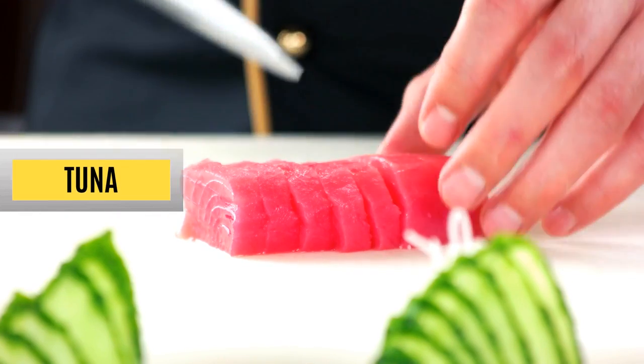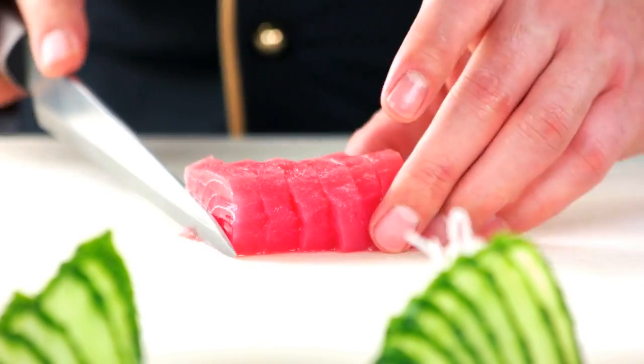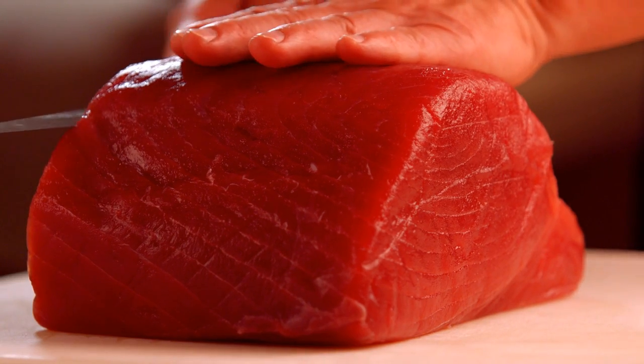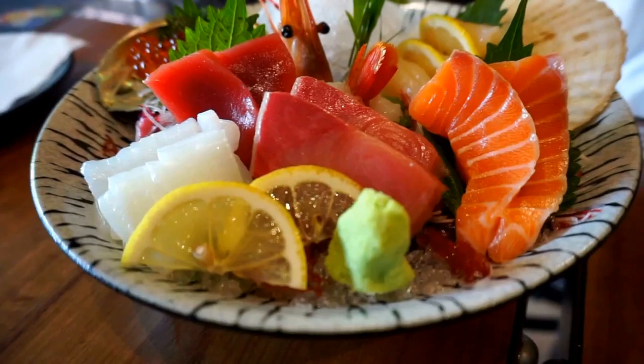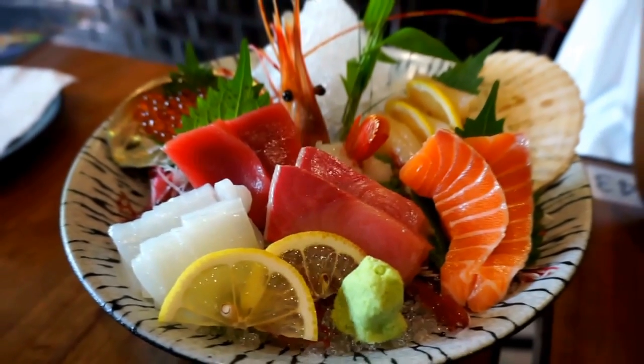Tuna. A close second to salmon, tuna packs 20 grams of protein and essential vitamins, including niacin, vitamins B6 and B12. Like salmon, tuna also has high amounts of omega-3 fatty acids to maintain muscle mass and strength. It is essential that you pair tuna with a side dish such as potatoes or brown rice to avoid mercury poisoning.